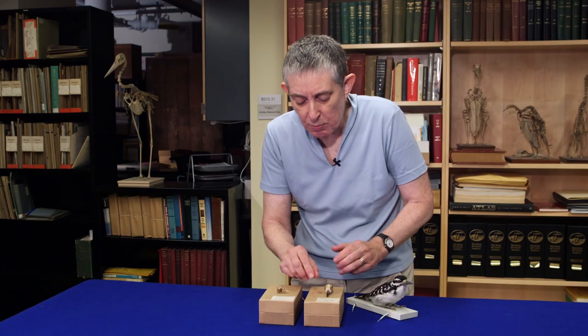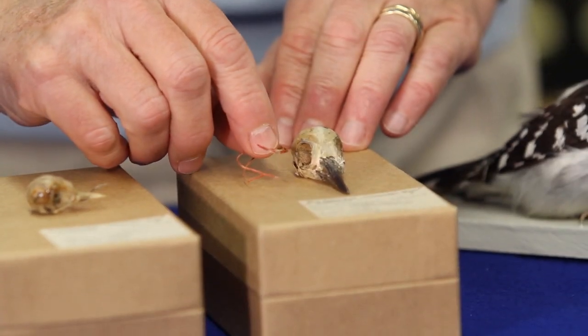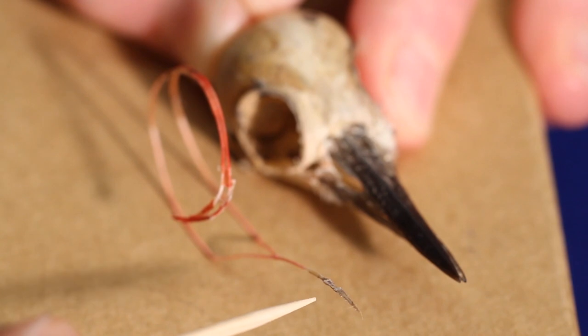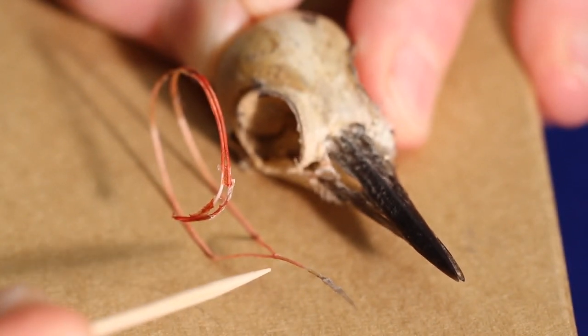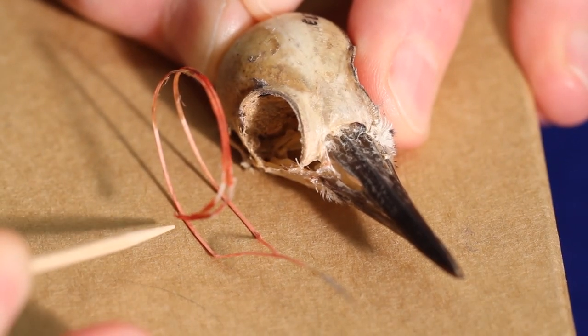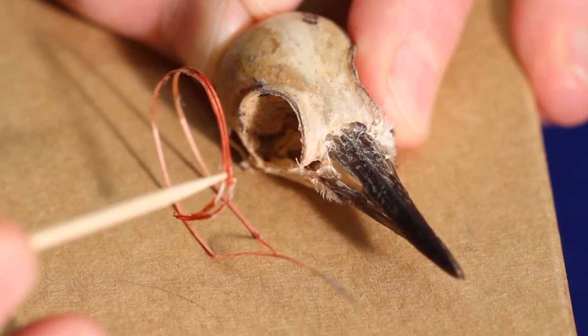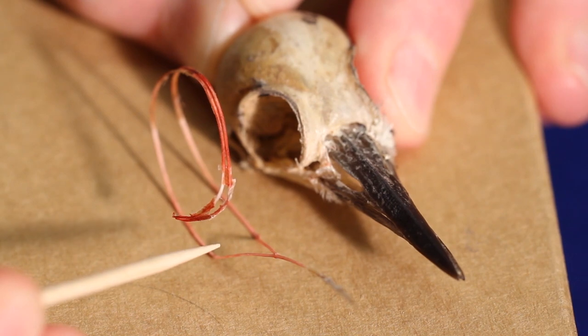In the example of the hairy woodpecker, you can see that the hyoid and the tongue have been removed and the hyoid has been stained. You can see the tongue is this little gray piece here and the hyoid is this red stained bone that wraps around like that. It curls around kind of in a circle so that it can curl around the back of the skull.